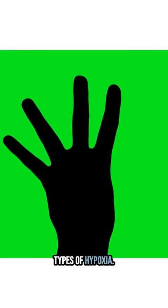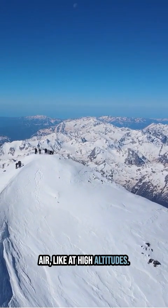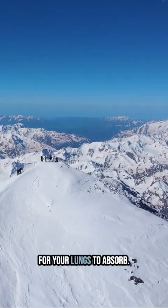There are four types of hypoxia. Hypoxic hypoxia, which happens when there's not enough oxygen in the air, like at high altitudes. As you climb, the lower air pressure means less oxygen for your lungs to absorb.